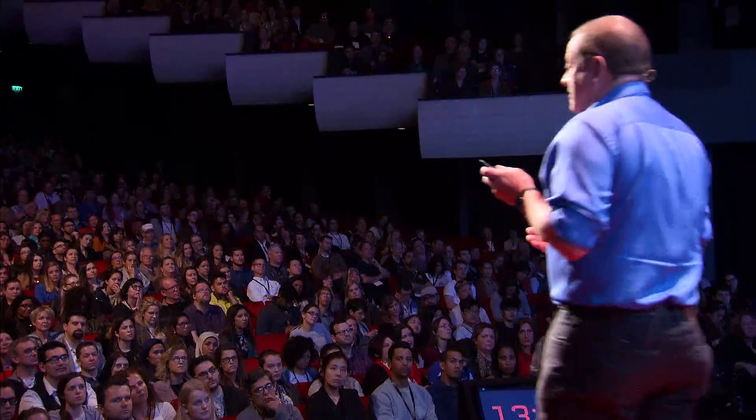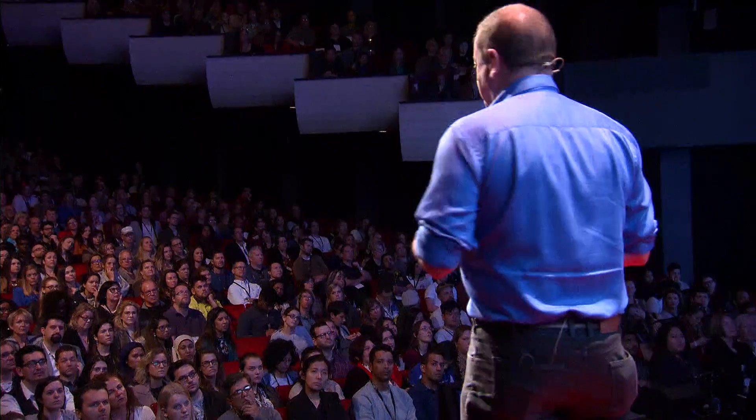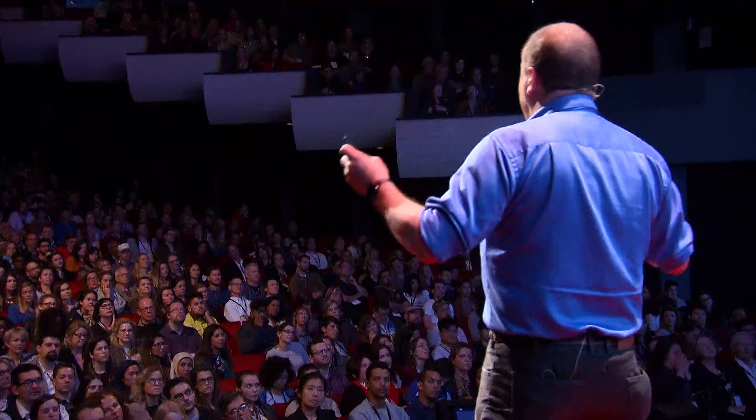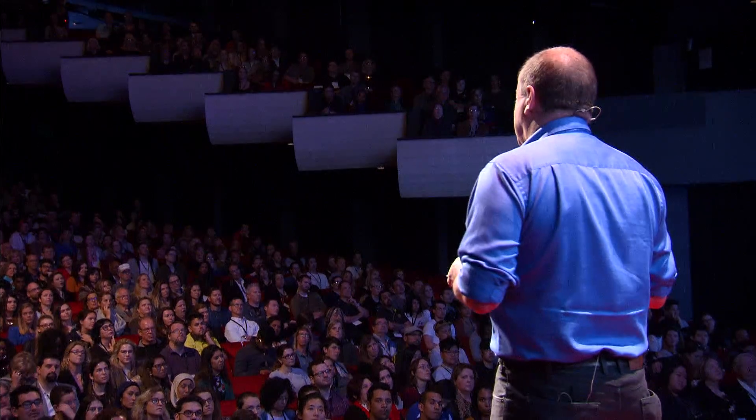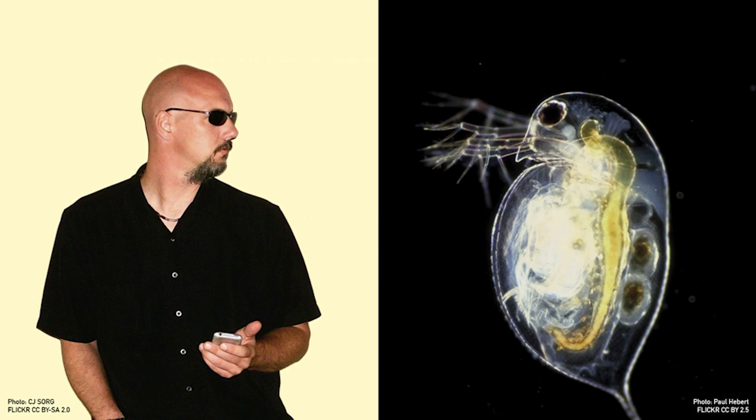We have 23,000 different genes and three billion letters — ACGT — that make up each set of chromosomes. Sounds impressive, but let's put it in context. We're outgunned by the water flea. Daphnia has 31,000 genes, and there are plants out there that have 50 times the amount of DNA in their cells than we do. So obviously, it's not how much DNA you've got or how many genes, but how you use them.